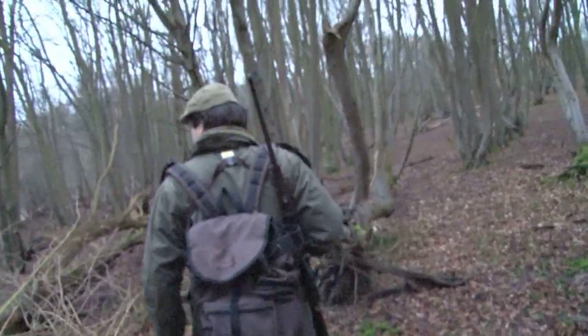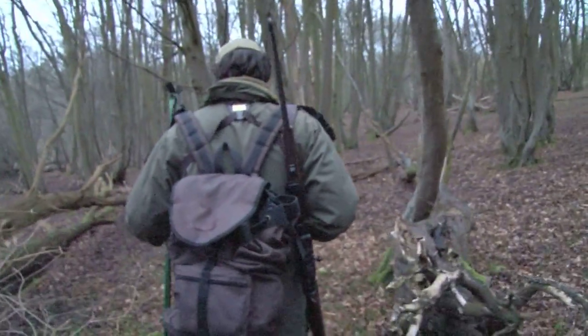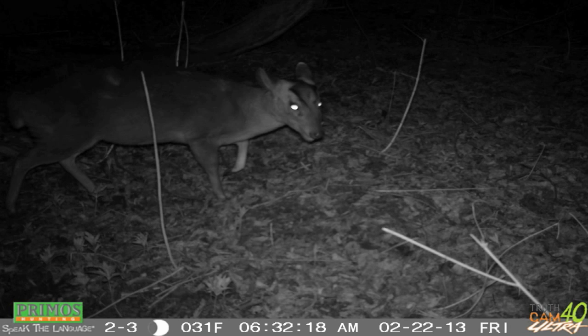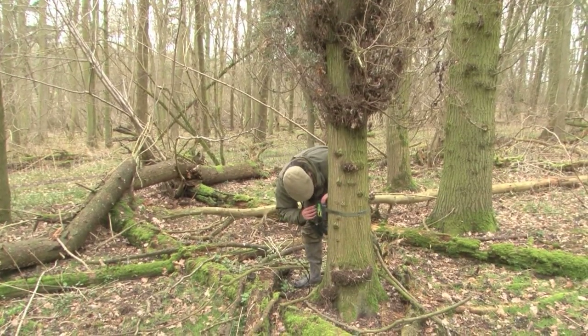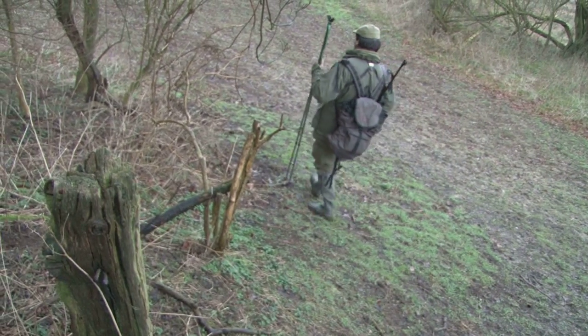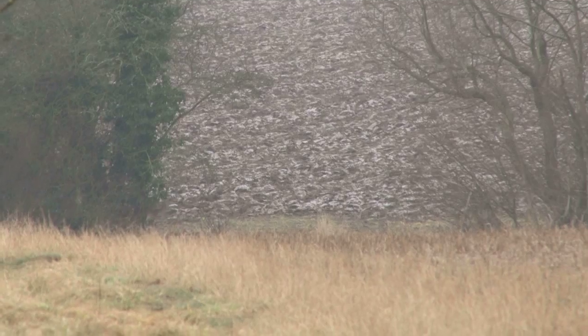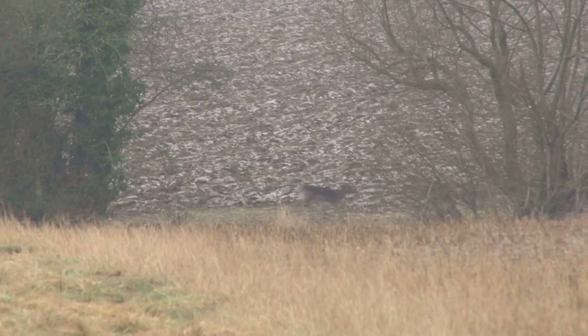Another couple of visits up the high seat and the fallow move off, and so do we. The wood often offers up a muntjac or two and I've recently installed a trail camera which has captured a few on the move. I'm hoping to bump into the original herd of fallow, but instead we come across another, larger herd, which we later discover has been spooked by some ploughing.